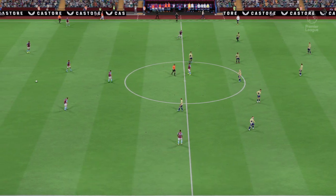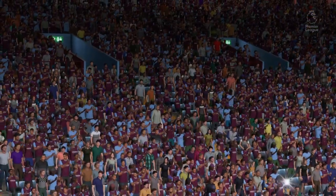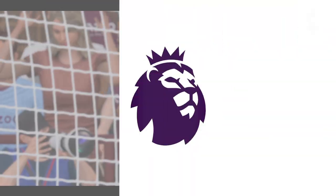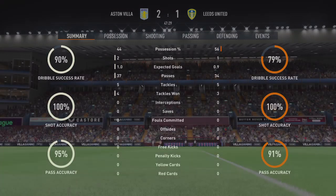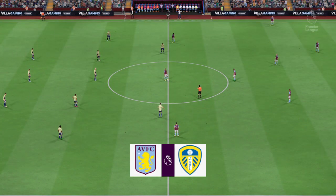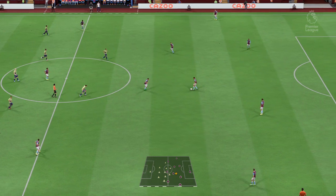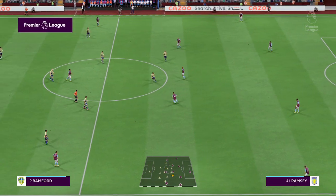And the first half is in the history books here at Villa Park. As they get the ball rolling again, it'll be interesting to see how the second half pans out.